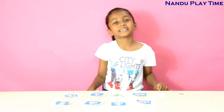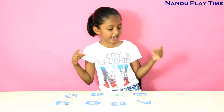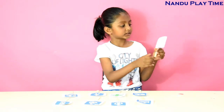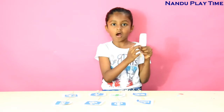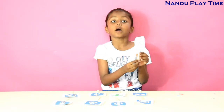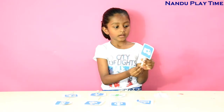Hi guys, welcome to another playtime! Today I'm going to tell you about hospital symbols. Let's get started. The first one is a snake coiled around a rod — it's a true symbol of medicine.